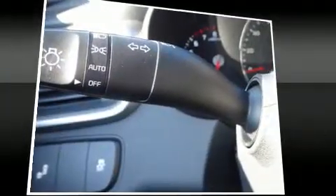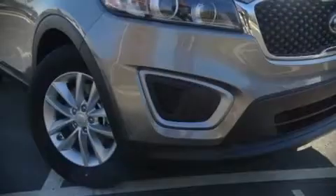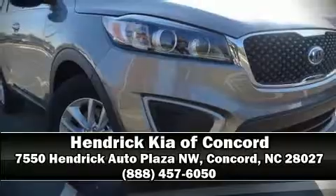A panic alarm and four-wheel disc brakes with ABS are also included. Our experienced sales staff is eager to share its knowledge and enthusiasm with you — come on in and take a test drive.